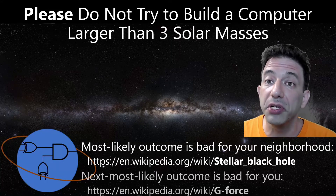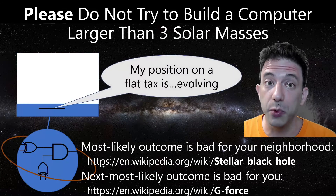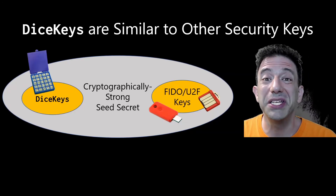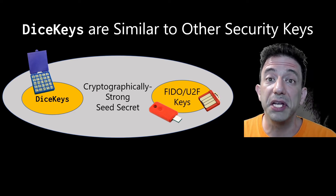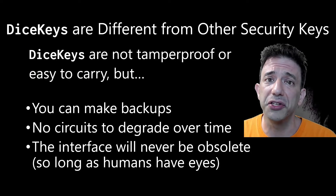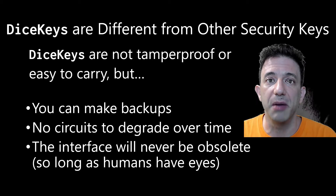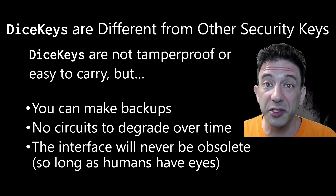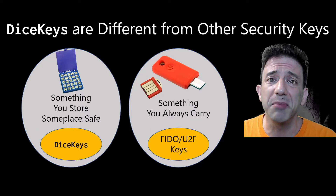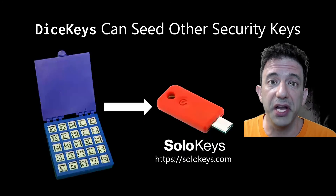Don't even think about trying to build a computer that large because, spoiler alert, things will not end well. So perhaps a dice key is more similar to the objects we typically think of as security keys. They're also something you have and can lose, though dice keys aren't tamper-proof or easy to attach to your car keys. They are something you can make a backup of. They don't have circuits that degrade over time, and you'll be able to read them long after USB-C has gone the way of SCSI. Better to think of dice keys as something you use rarely and can keep somewhere safe, and those other keys as something you carry every day.